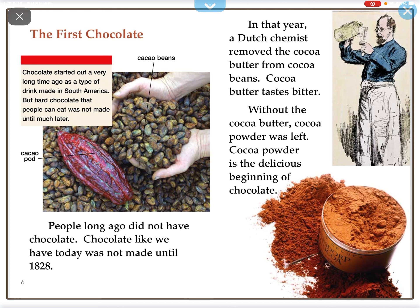Chocolate started out a very long time ago as a type of drink made in South America, but hard chocolate that people can eat was not made until much later. Chocolate like we have today was not made until 1828, when a Dutch chemist removed the cocoa butter from cocoa beans. Without the cocoa butter, cocoa powder was the delicious beginning of chocolate.